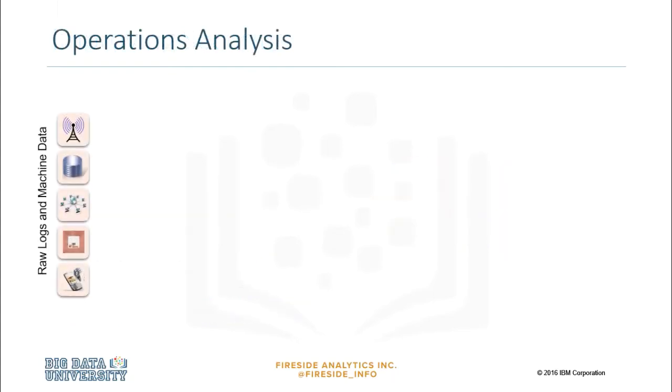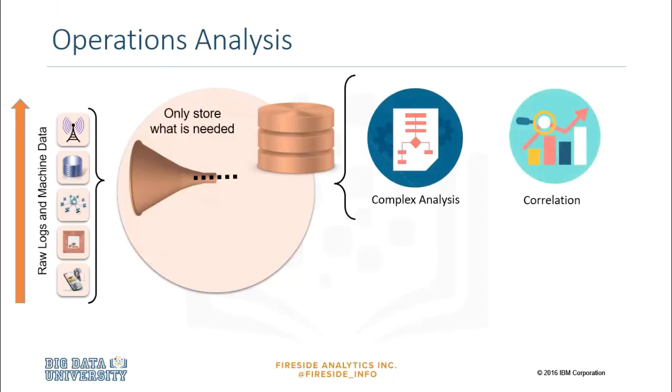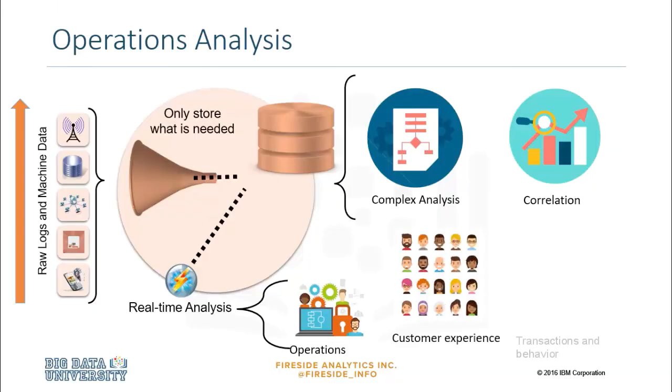Operations analysis focuses on analyzing machine data, which can include anything from signals, sensors, and logs to data from GPS devices. This type of data is growing at an exponential rate and comes in large volume and a variety of formats. Using big data for operations analysis, organizations can gain real-time visibility into operations, customer experience, transactions, and behavior. Big data empowers businesses to predict when a machine will stop working, when machine components need to be replaced, and even when employees will resign.